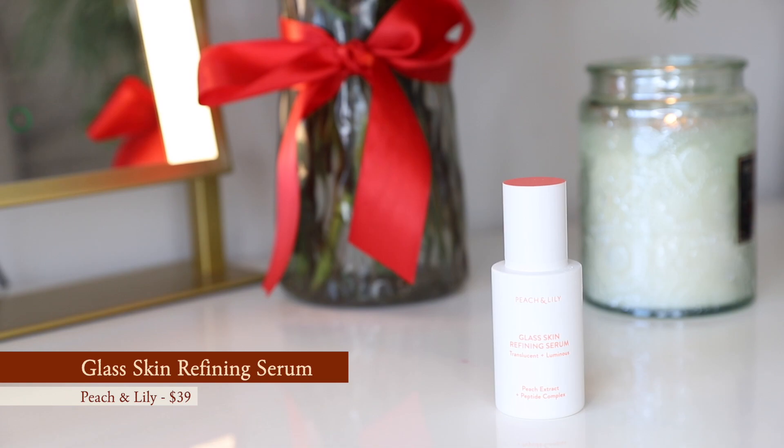Next up, another skincare product — the Peach and Lily Glass Skin Refining Serum. It has a peach extract and peptide complex, plus a little bit of niacinamide. I was hesitant — I didn't trust the claims. But I actually can tell a difference when I use this. I usually use it right before I put on makeup. My pores look a little minimized, my skin looks smoother. I have dry skin with first signs of aging, so I get some texture and enlarged pores right through here. This helps minimize that and gives me a nice base. My makeup sits beautifully on top of it.